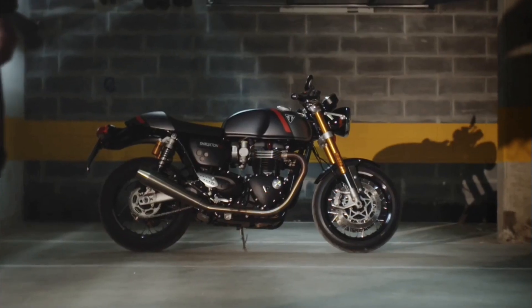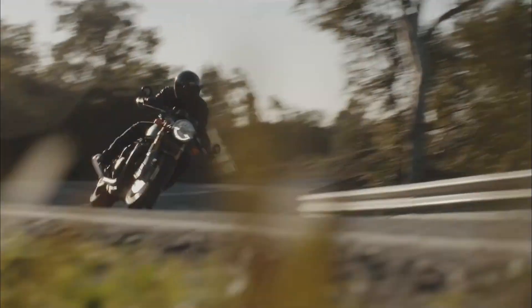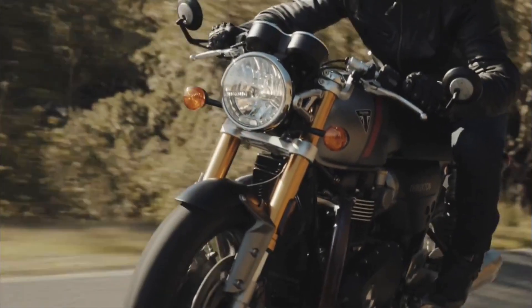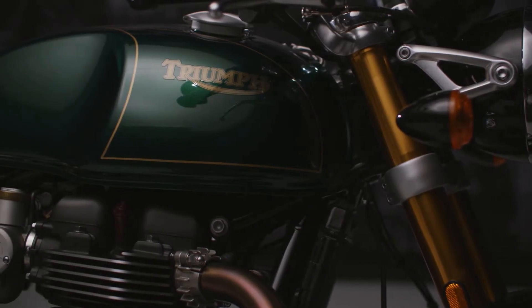Along with Bonneville and Scrambler, Thruxton is a traditional bike name in the modern classic series. With its separate handlebar, backstep, and now bar-end mirrors, it can be said to be a classic example of cafe racer style. And the final edition of Thruxton has been announced, so keep watching.